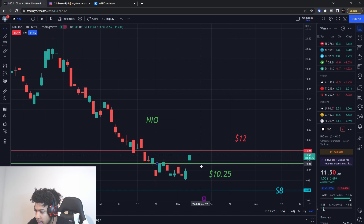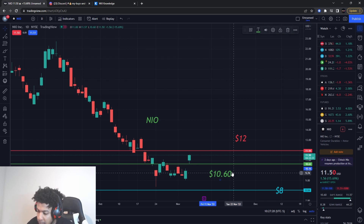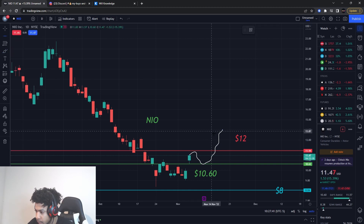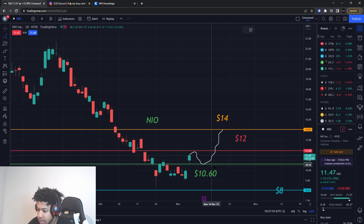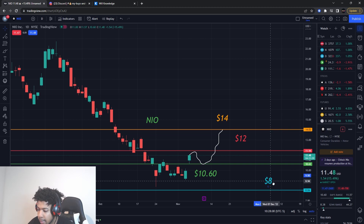My buying level for NIO is at about $10.60. I probably won't buy it today — I'll wait for Monday. I'd like for it to run to resistance, pull back down, and then I think that could take us up to about $14 to $15, which is my total exit. So $10.60 to about $14 is roughly a 32% gain. I might even trade call options on it.